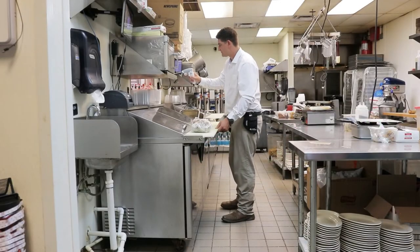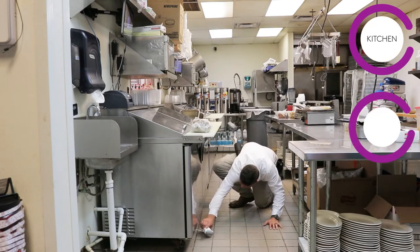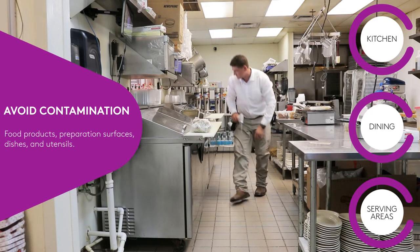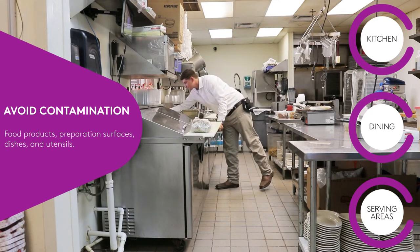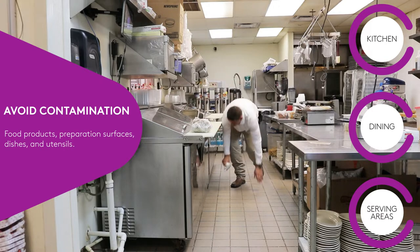When treating a restaurant, focus applications of Dachshund Precise to cracks and crevices around the kitchen, dining, and serving areas. Carefully identify all food products, preparation surfaces, dishes, and utensils around the kitchen, and take careful measures to avoid contamination of these items and surfaces.